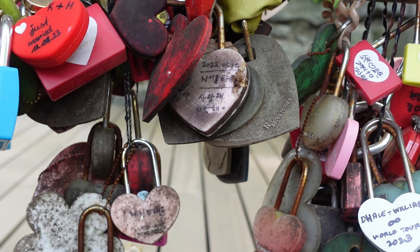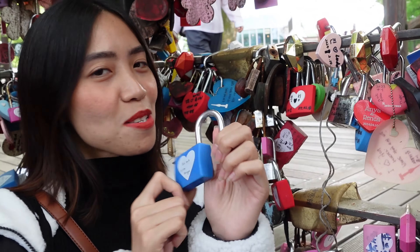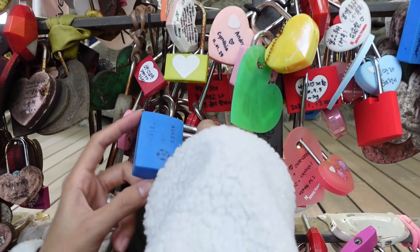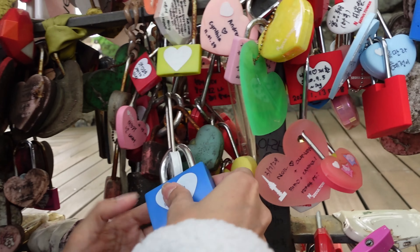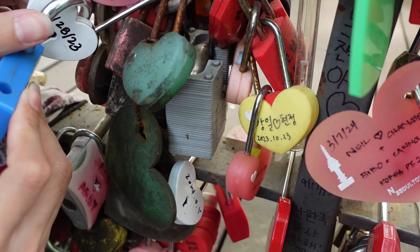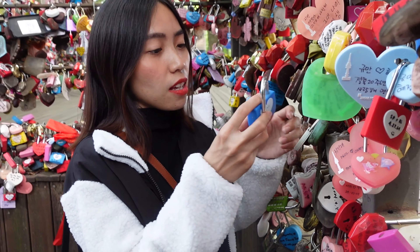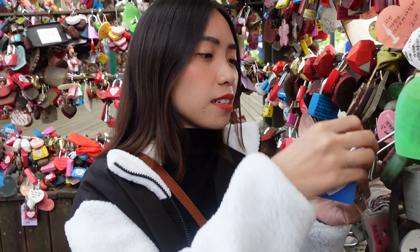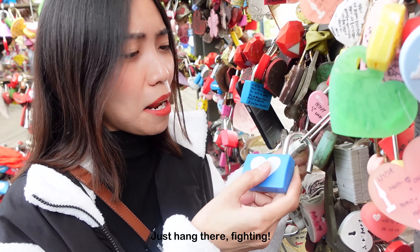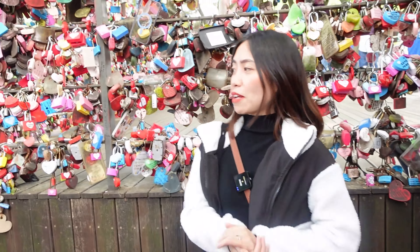Stay strong! A lock fell off — so sorry! We're going to put it back so it can truly stay strong, like a relationship. It won't latch properly — it really doesn't want to stay. Thank you anyway. I'll just hang it on. Hold on, just hold on. Fight on in life! So funny — there are so many people in love here!